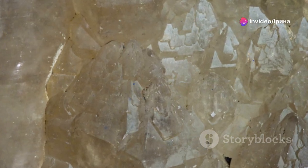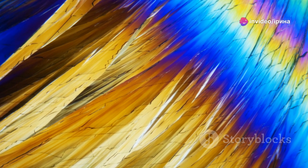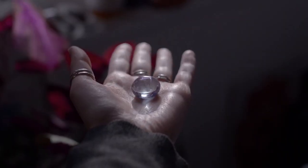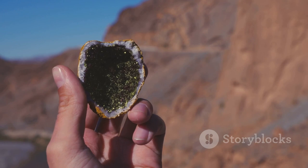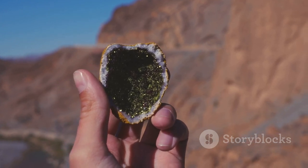So next time you admire a crystal, remember — you're holding a piece of structured, often millennia-old science in your hand. The world of crystals is truly limitless. Dive deeper. Who knows what secrets you'll uncover in their sparkling depths? Thanks for watching. Stay curious and keep exploring the wonders of the world around us. Until next time.